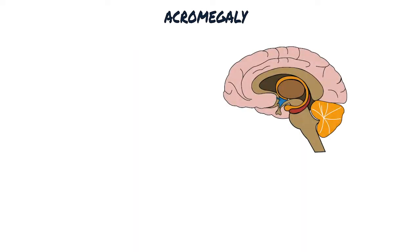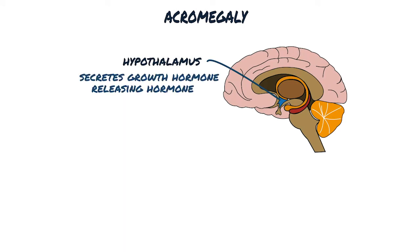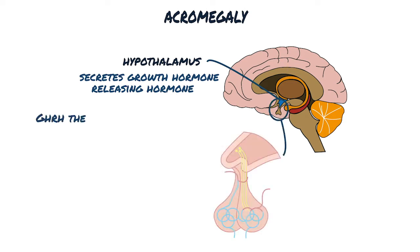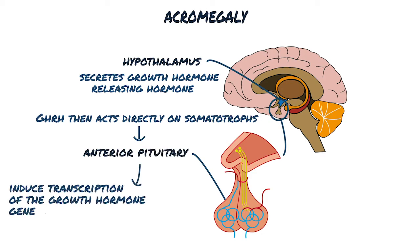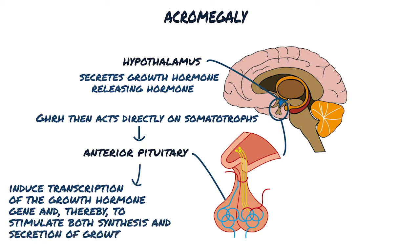Acromegaly is the clinical manifestation of excessive growth hormone. Normally, the hypothalamus, which is at the base of the brain, secretes growth hormone releasing hormone. This then acts directly on somatotrophs of the anterior pituitary to induce transcription of the growth hormone gene, thereby stimulating both synthesis and secretion of growth hormone.